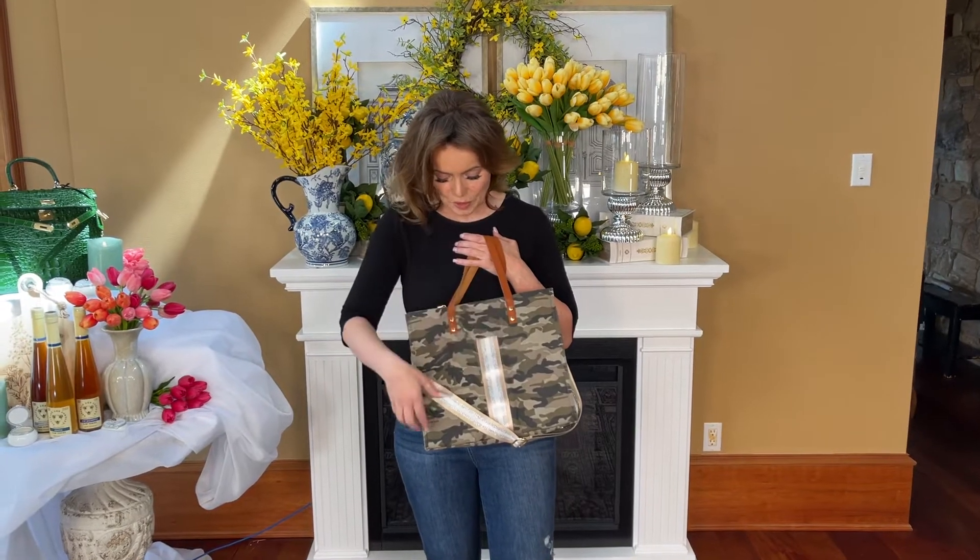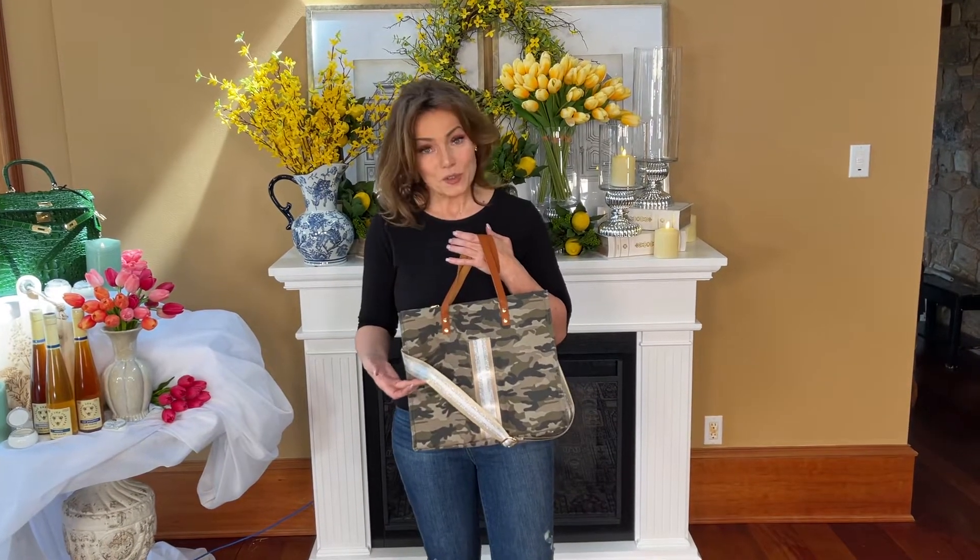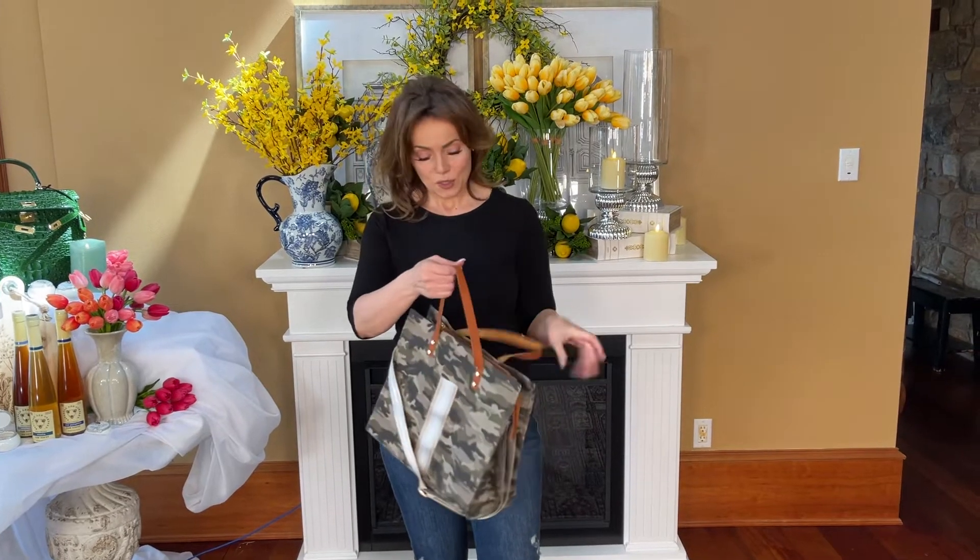This beautiful trim with the ribbon going up matches that long strap that you can unhook if you want to. It has the leather straps.